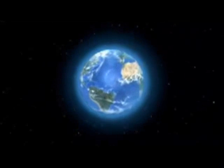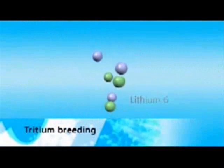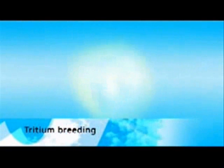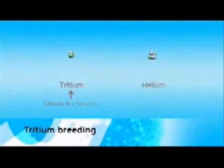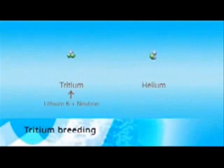Tritium therefore must be produced artificially by bombarding lithium, the lightest alkali metal, with neutrons. As well as the desired tritium, the harmless noble gas helium is also produced here, as in the deuterium-tritium reaction. Thus, the actual raw materials for nuclear fusion are deuterium and lithium.